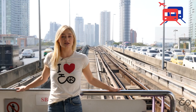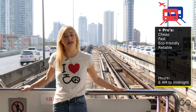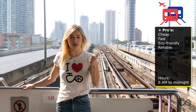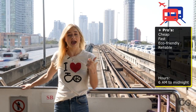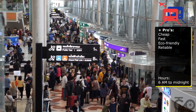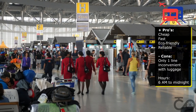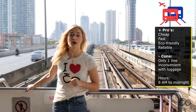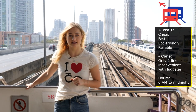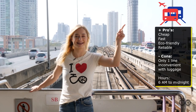The airport rail link runs from the airport to the center of Bangkok. It is a really good way to get into the city from the airport because it is cheap, it's fast, and it's eco-friendly. But if you travel with three or more people, taking a taxi can be cheaper because you will be sharing the cost. The airport rail link also connects with the MRT and the BTS.